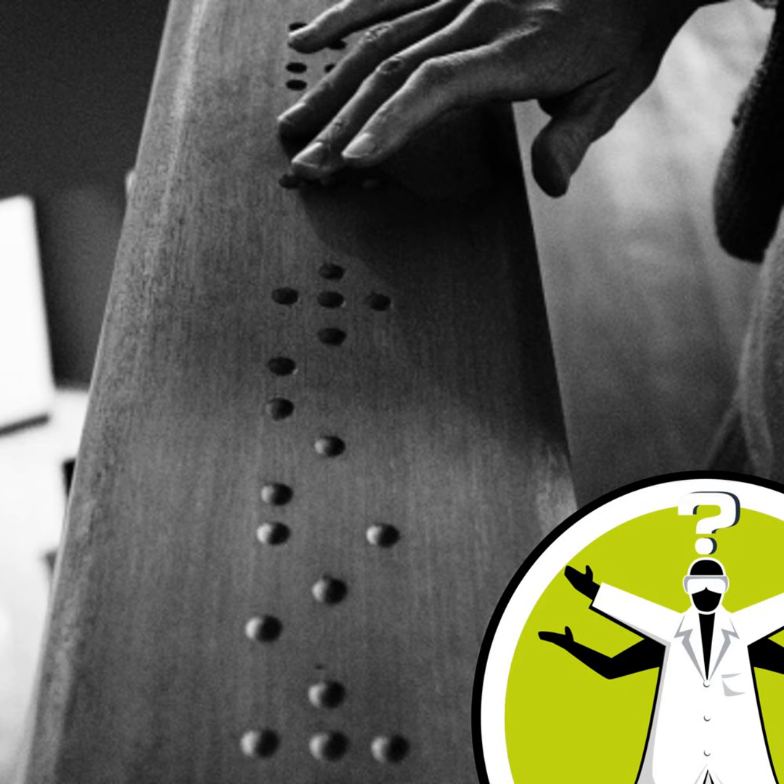So with text and braille sending messages via different senses, how might the brain interpret them? I'm Dan Goldreich and I'm an Associate Professor in the Department of Psychology, Neuroscience and Behaviour at McMaster University in Ontario, Canada.